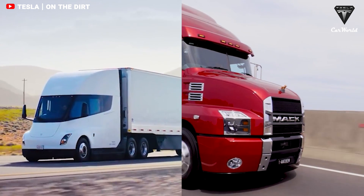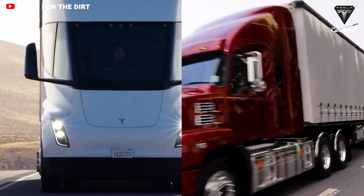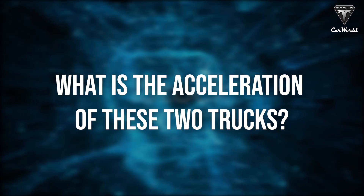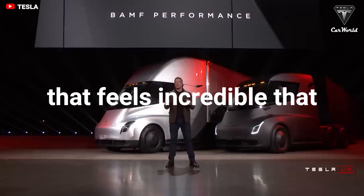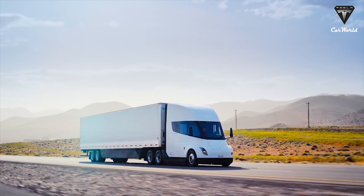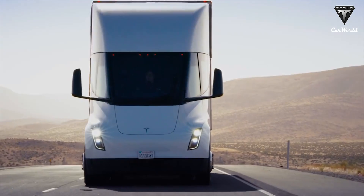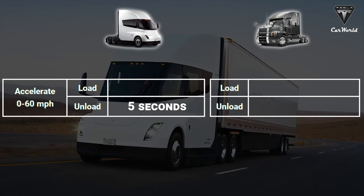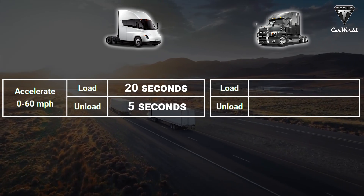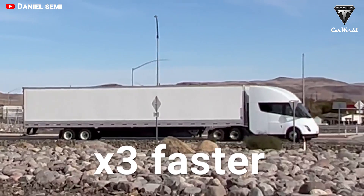Is there any way that the Mack Anthem can surpass the acceleration of the Tesla Semi? Without the payload, the Tesla Semi could accelerate like a mid-range sports car with a 0-60 time of just 5 seconds. With a full load, it's supposed to be capable of the same feat in only 20 seconds. Sure, that sounds slow compared to the average car these days, but it's three times faster than the Mack Anthem.